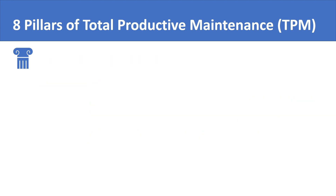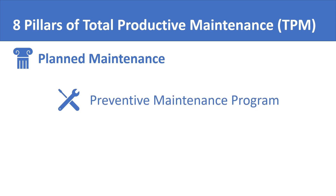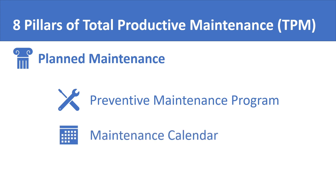The second pillar of total productive maintenance is planned maintenance. It simply refers to having a proper preventive maintenance program in place, including a maintenance calendar and a proper setup for maintenance planning and scheduling.